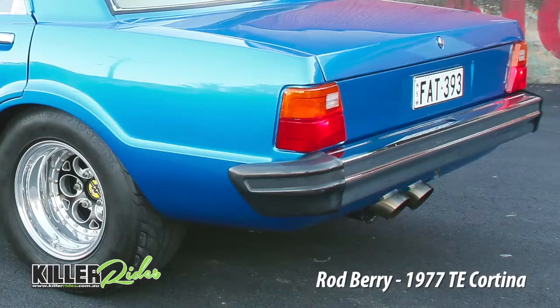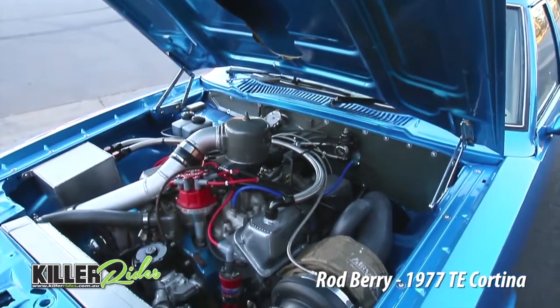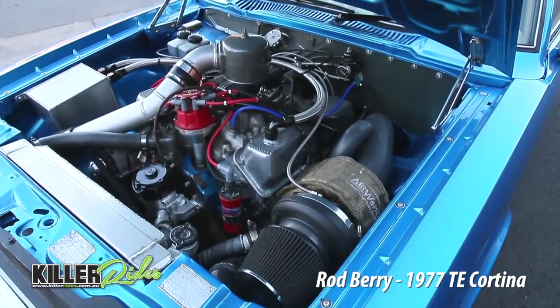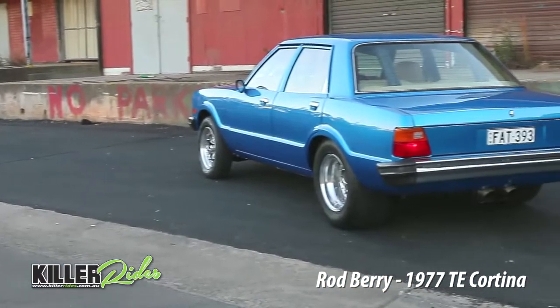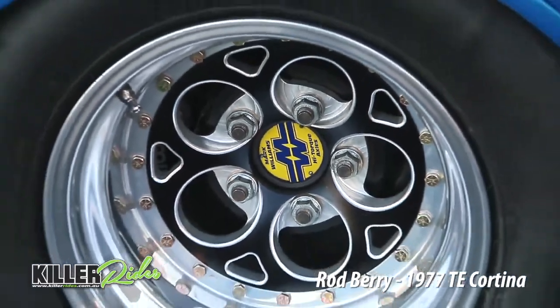I'm running a 4 inch exhaust off the turbo into a 3 inch twin exhaust, got a custom made rear end for the exhaust, sits nice in the middle, tail shaft loop. Got a GT tail shaft, 9mm thick, 9 inch diff, got Mark Williams axles in it. It's mini tubbed, the whole back end is coilovers, 4 bar rear, it's all been braced up.